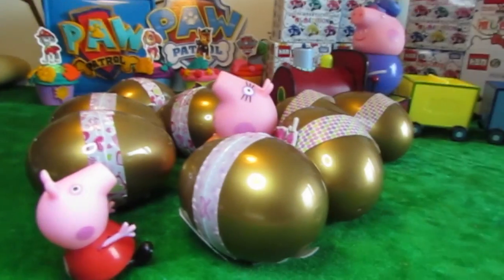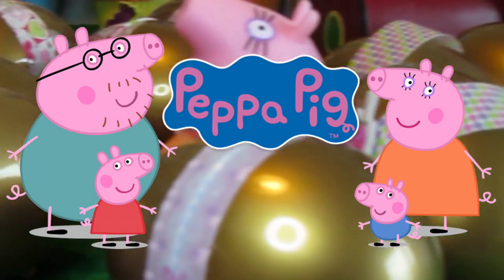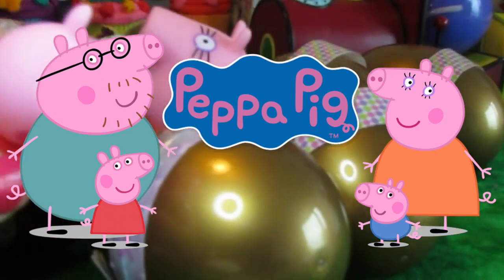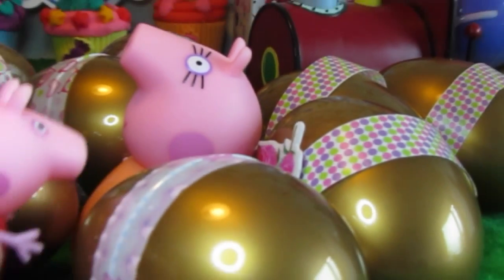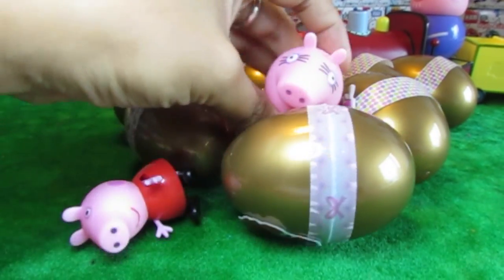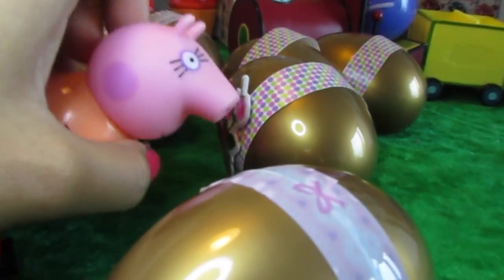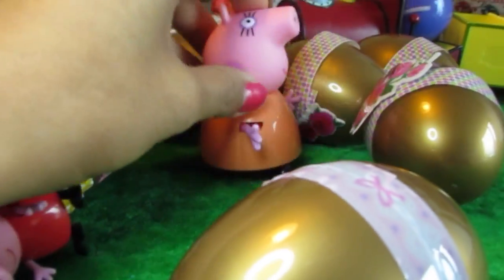The toy pack! Oh, look at all these eggs, Peppa Pig. Wow, there's so many eggs, isn't there? Look at Mama Pig, it's swimming in the surprises. There's so many surprises, Peppa Pig.